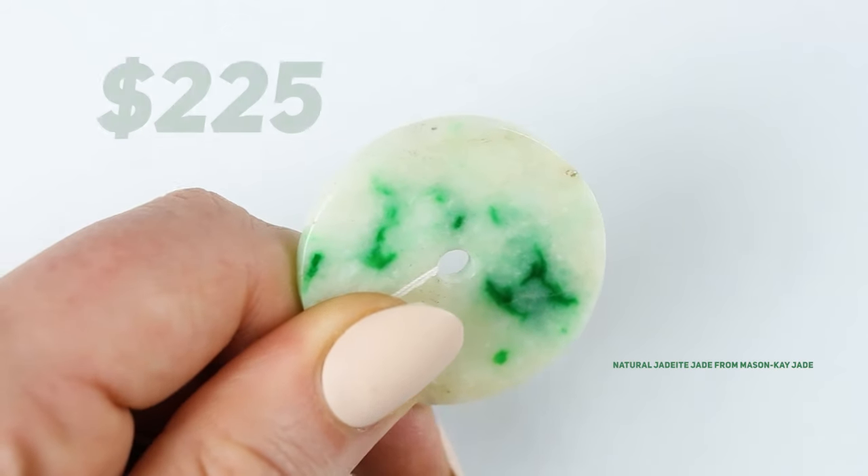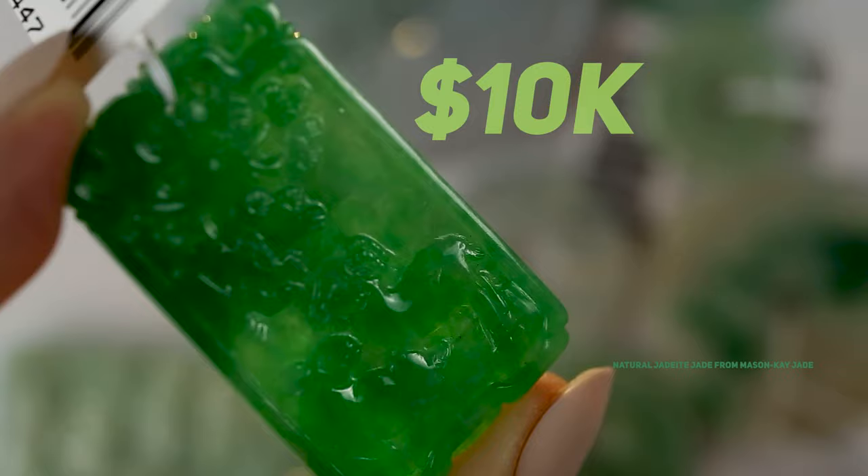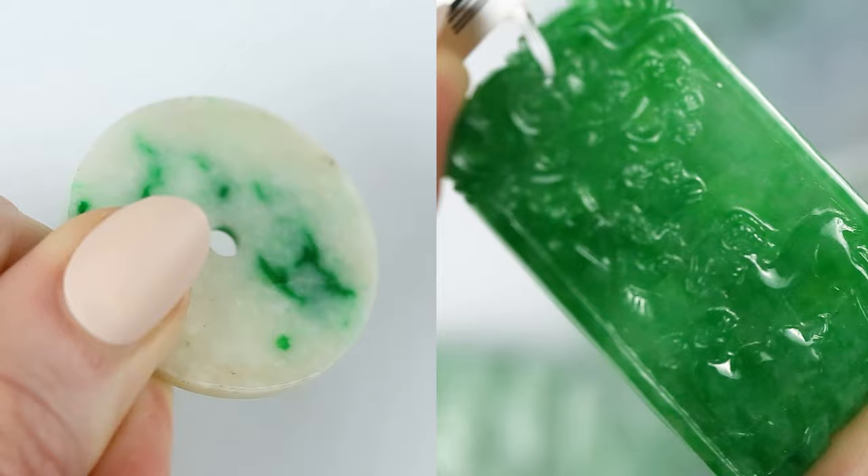This is worth $225. And this is worth around $10,000 when purchased new from a qualified and trustworthy seller. And yes, they are both natural jadeite jade.